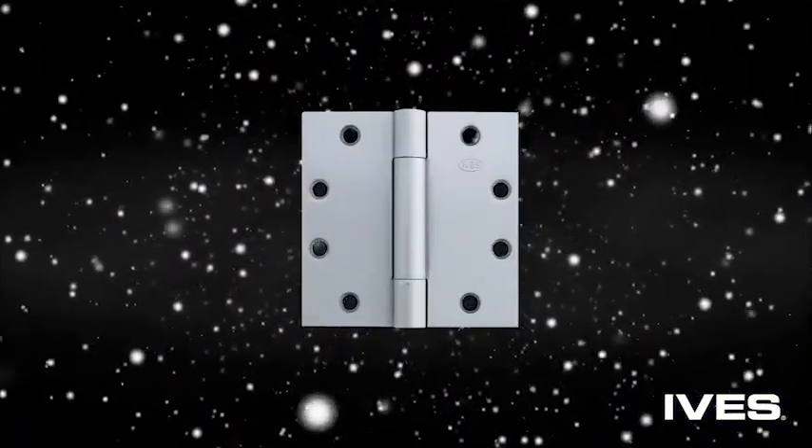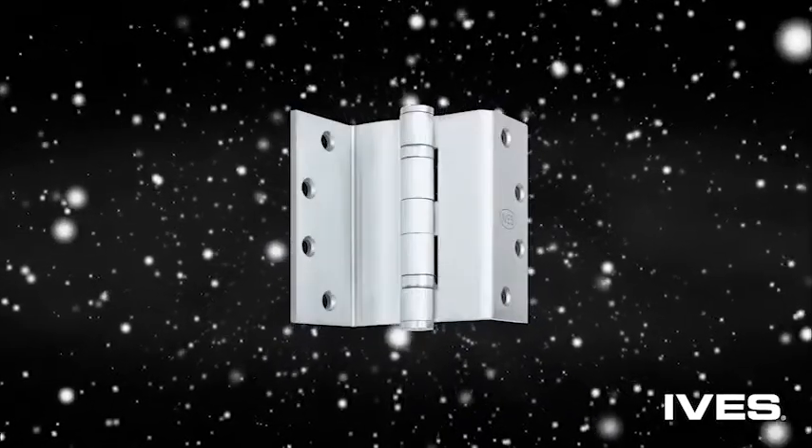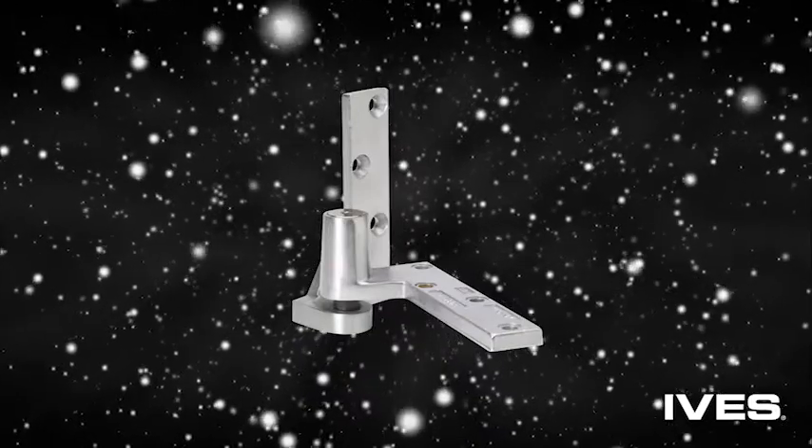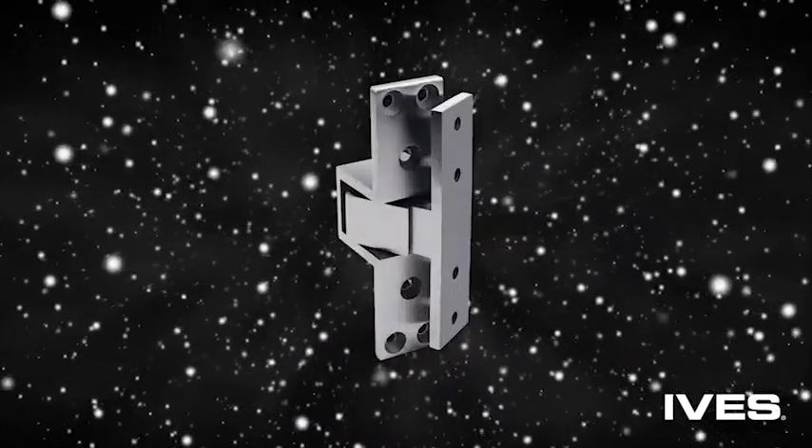Ives also offers numerous configurations of standard, heavy-duty, and electrified hinges, including pivots designed for high traffic or very heavy interior or exterior doors.